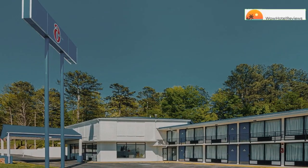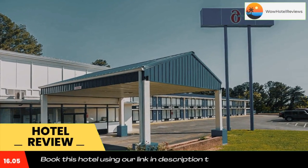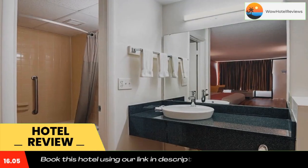Please use our booking.com link in the description to book the hotel and get good pricing. Motel 6 Cleveland, Tennessee is located off Interstate 75, just 15 minutes' drive from Ocoee River Rafting.